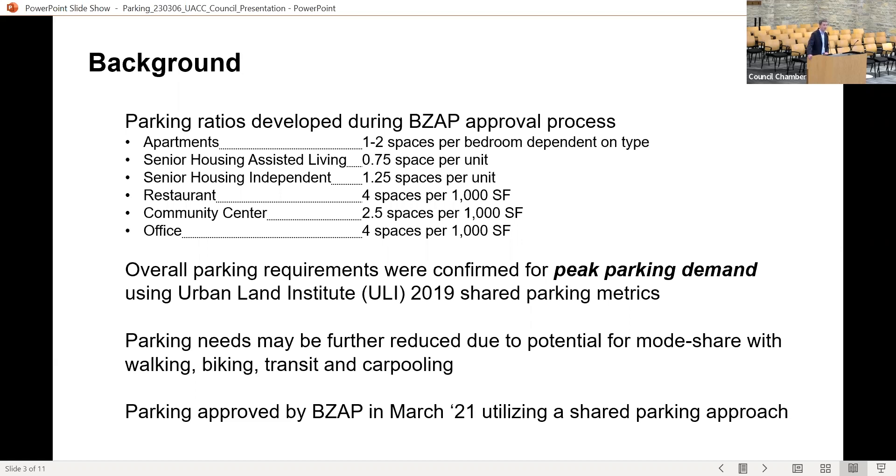Both the restaurant and office spaces were set at four per thousand, which is the maximum parking ratio for the Kingsdale overlay, and the community center was recommended at two and a half spaces per thousand square feet. City staff developed a peak parking demand study using the Urban Land Institute 2019 shared parking metrics to confirm these ratios were accurate. This study looks at parking ebb and flows throughout the day, recognizing that the community center, office, and apartments have different demand patterns.